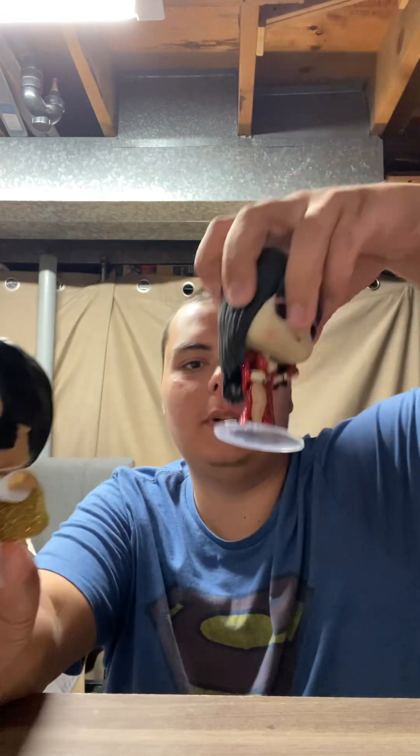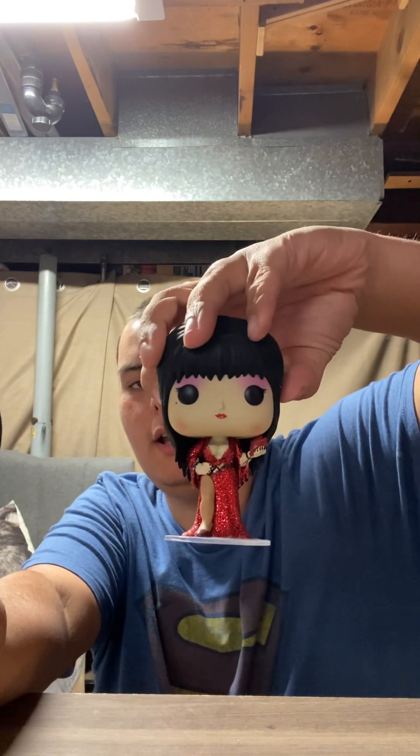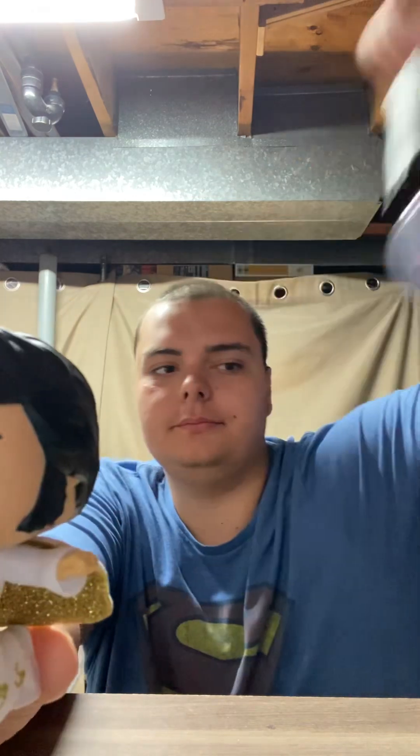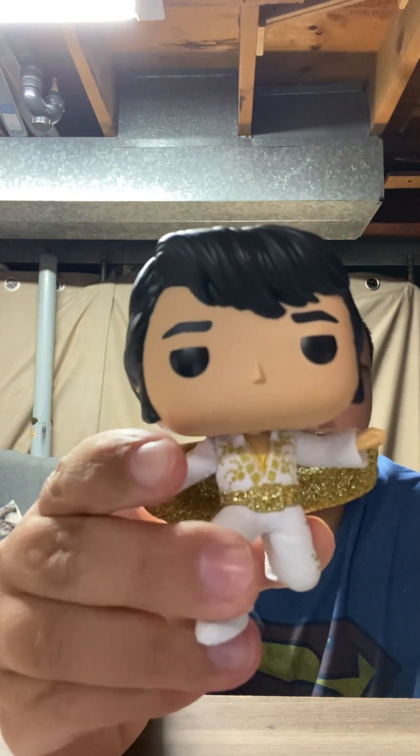I also have the Elvira figure — that's a diamond edition, the 40th anniversary Elvira — and they're both very glittery. As you may not know, Elvira met Elvis one time before she became famous.